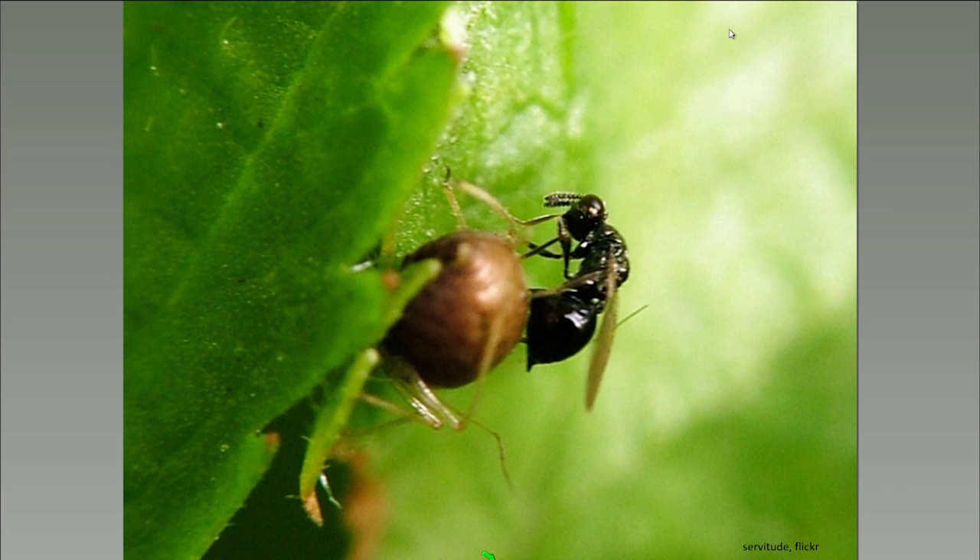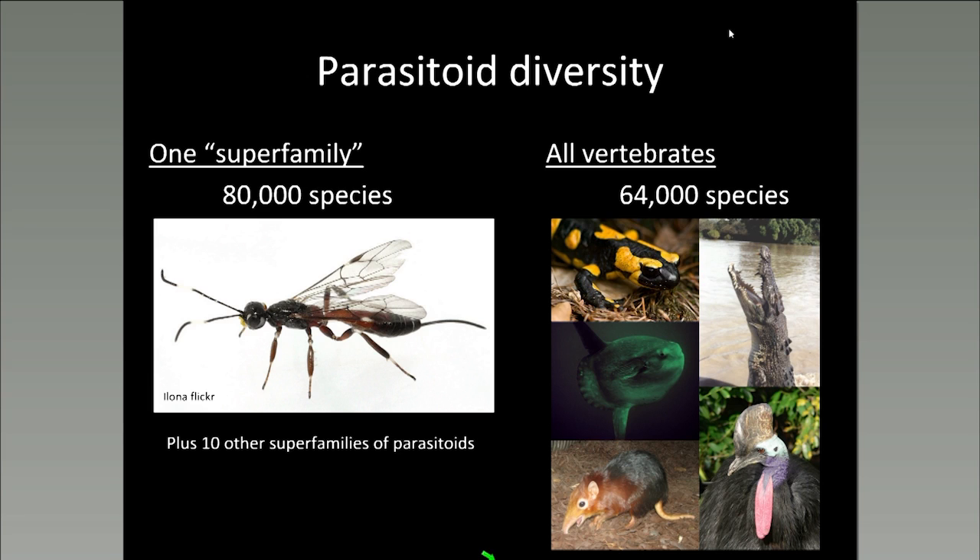I've shown you that there is incredible life history diversity among parasitoids, and there's also extreme species diversity. Just for comparison's sake, in one superfamily of parasitoid wasps there are about 80,000 species. In all the vertebrates combined, there are only 64,000 species. So share that with your friends and family. Parasitoids are also really important for their ecological services — they're the top source of mortality for herbivorous insects, which may help explain why the world is green when we look out the window.